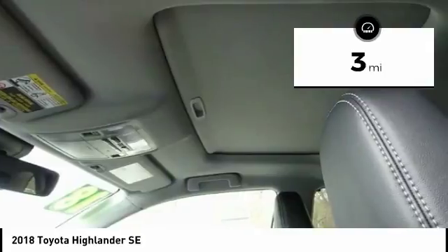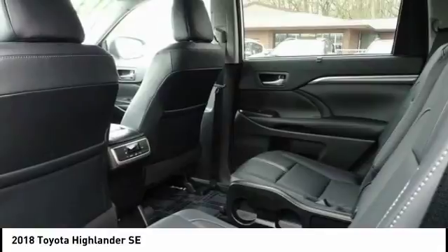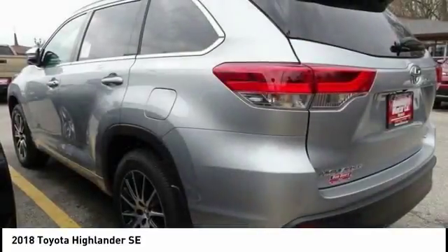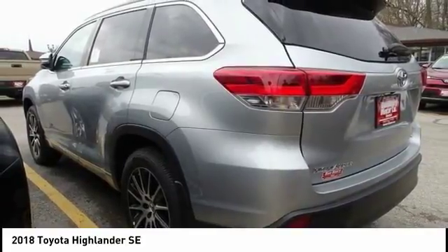Here are some of this vehicle's great options: power lift gate, power passenger seat, traction control, navigation system, dual airbags, air conditioning, alloy wheels, power steering, four-wheel disc brakes, and universal garage door opener.